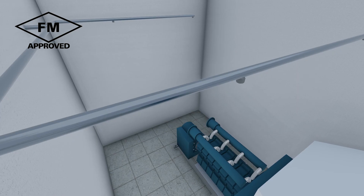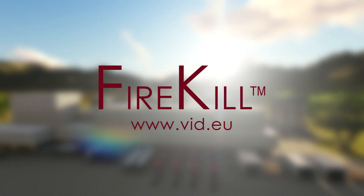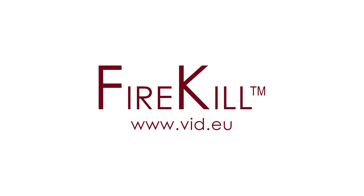Systems using inert and chemical gases often require multiple cylinders and large storage areas, and refilling the system after a discharge can be expensive. The VID Firekill FM approved low-pressure water mist systems are specially designed to provide reliable, safe and environmentally responsible fire protection of your industrial facility and high-hazard machinery.